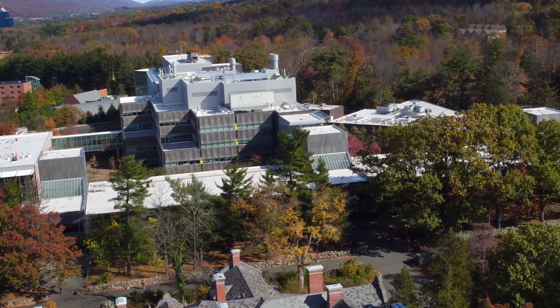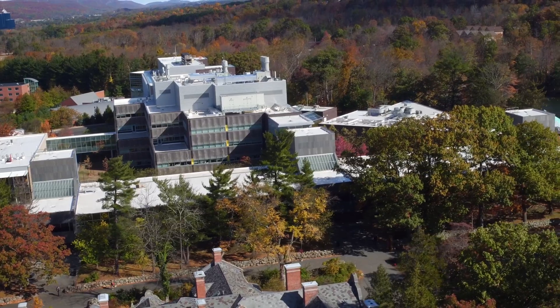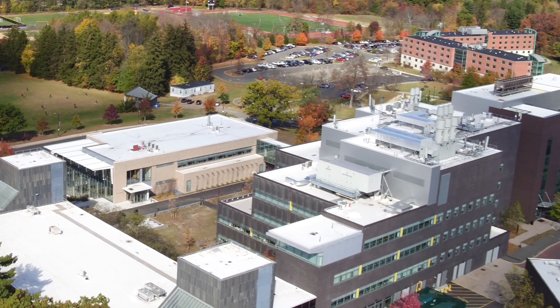The School of Theoretical and Applied Sciences is a four-story building that provides modern labs, classrooms, study lounges, and faculty offices.